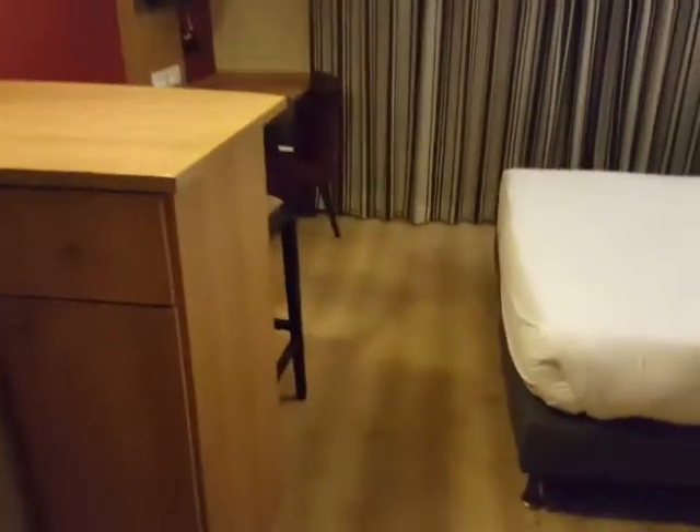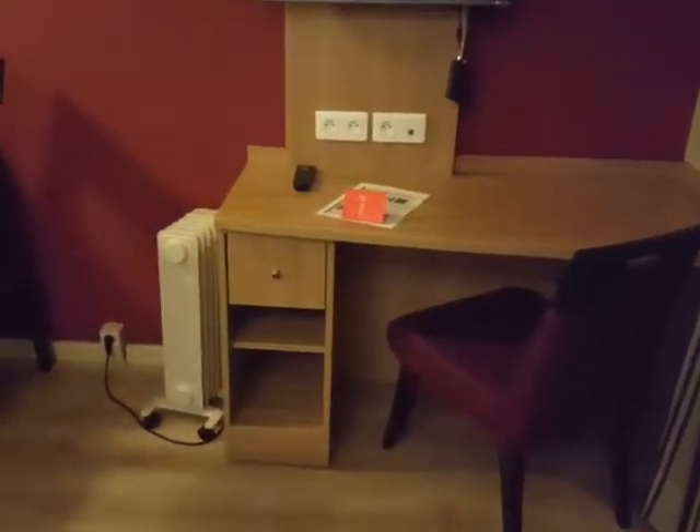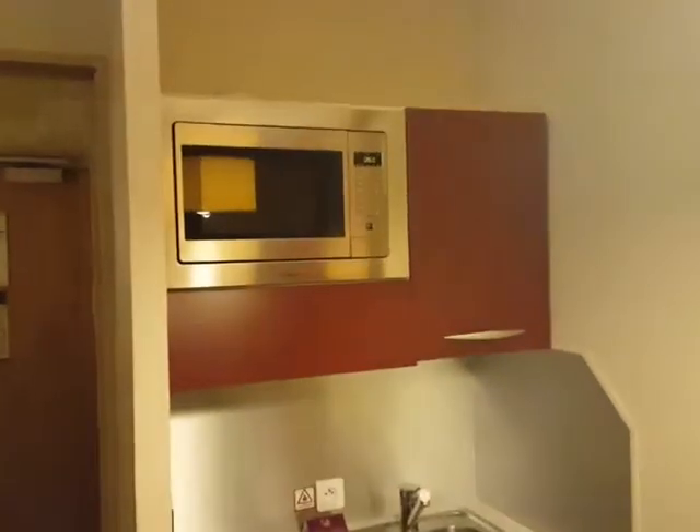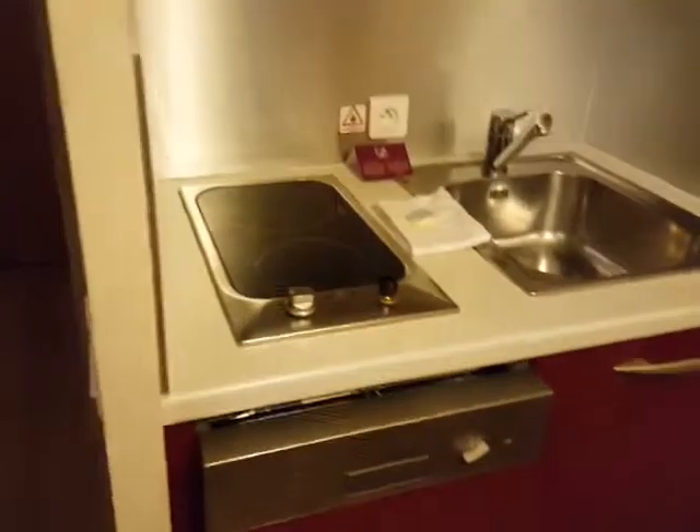Here is the room — bed here, looks like a wardrobe closet on either side. There's a desk, radiator for heat, television, little bar, little mini kitchen area, dishwasher, two burner stove.